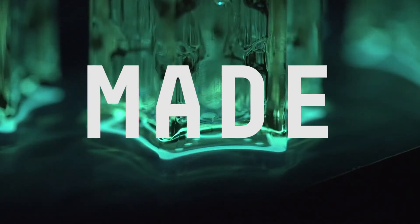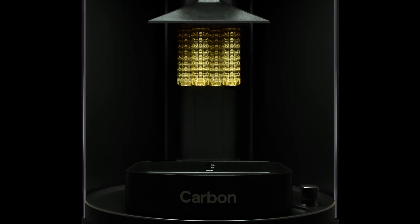We are redefining how products are made, transforming impossible concepts and designs directly into end-use parts, at any scale. Make the impossible.